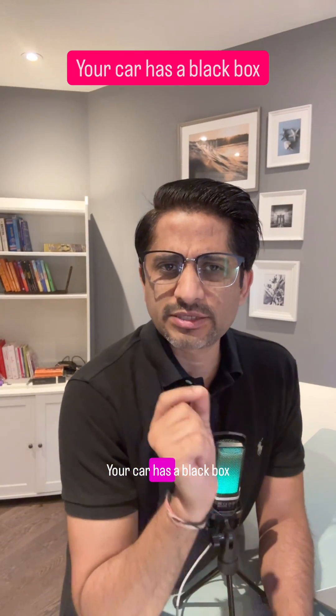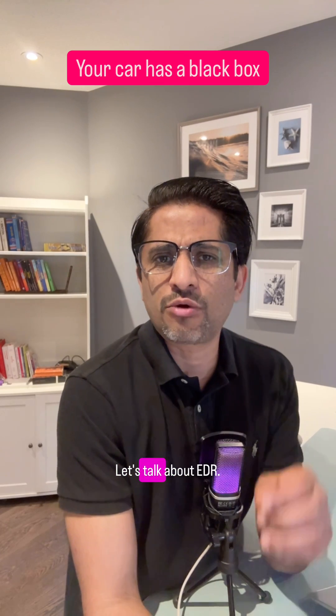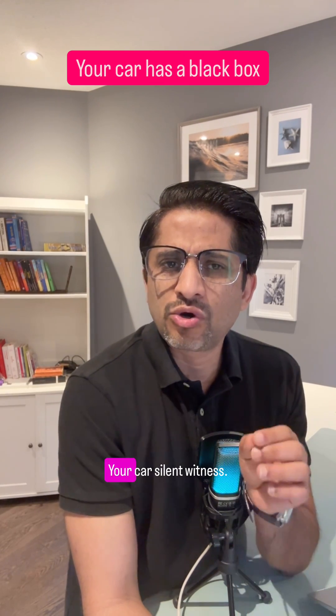Your car has a black box and hackers already know about it. This is part 4 of the car hacks series. Let's talk about EDR — Event Data Recorder — your car's silent witness.